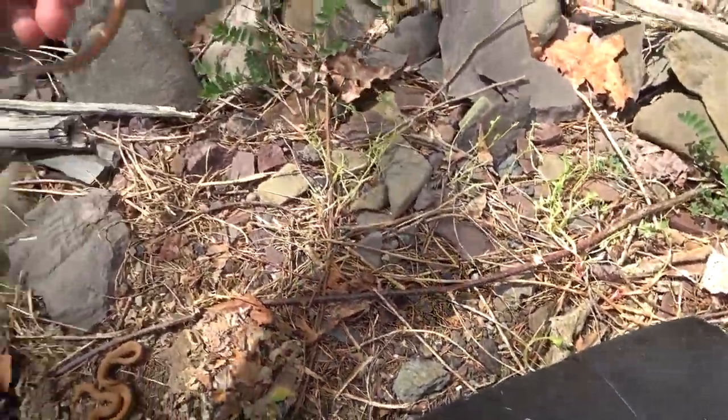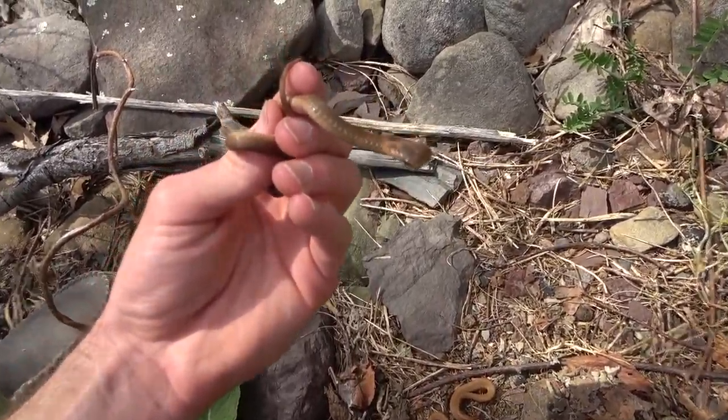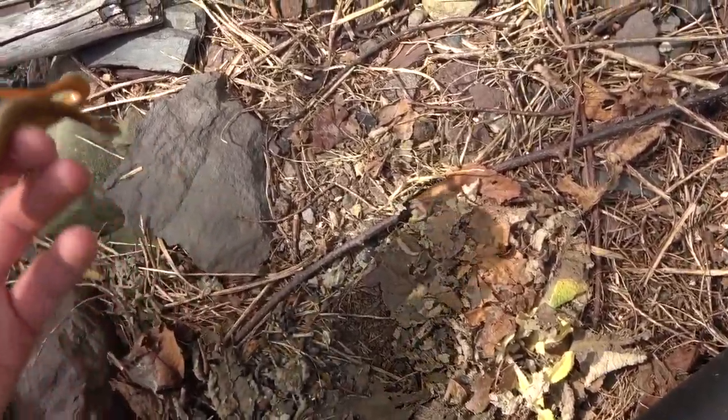Oh, red belly! That's cool. Oh, two red bellies, look at this guy. This one's dull as hell, I'm going to let that one go. This one right here looks a little prettier though. Let's take a look.